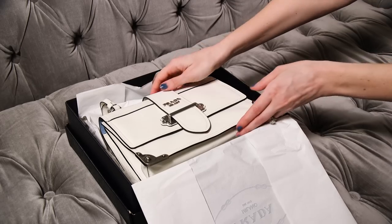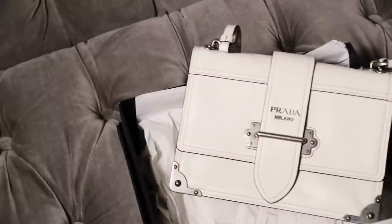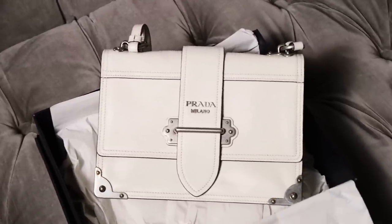The Prada Calle immediately grabs your attention. The design is unique and eye-catching, bold and elegant, modern and timeless all at once.